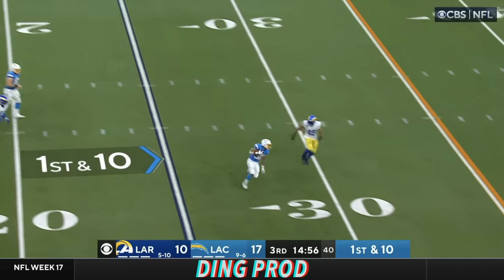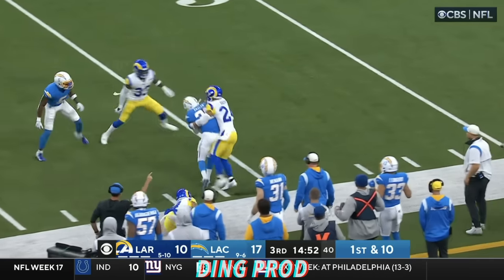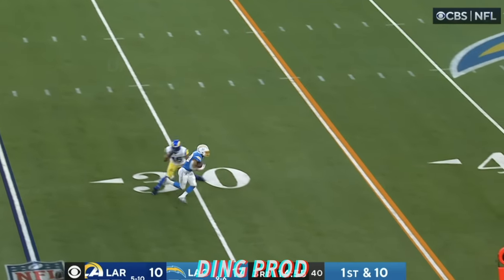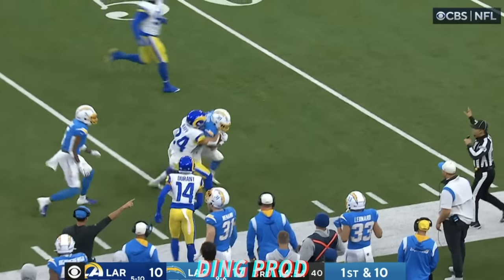From the shotgun, pocket starts to muddy. Over the middle, completes to Eckler. Boyd with a little juke maneuver — beautiful. Keeps himself inbounds. And he picks up those extra yards up the sideline, finally tackled by Taylor Rapp.